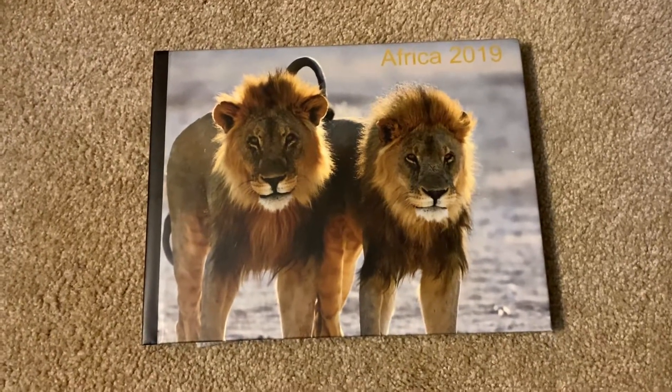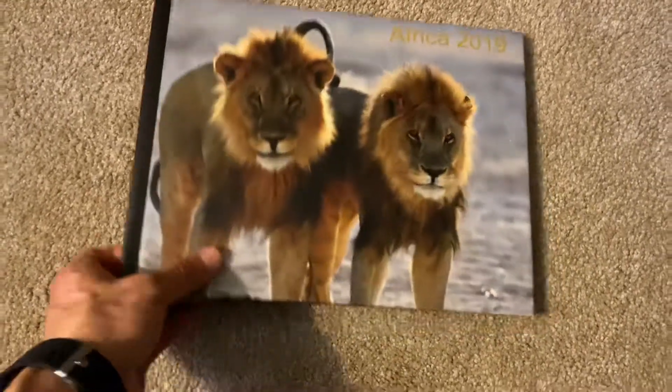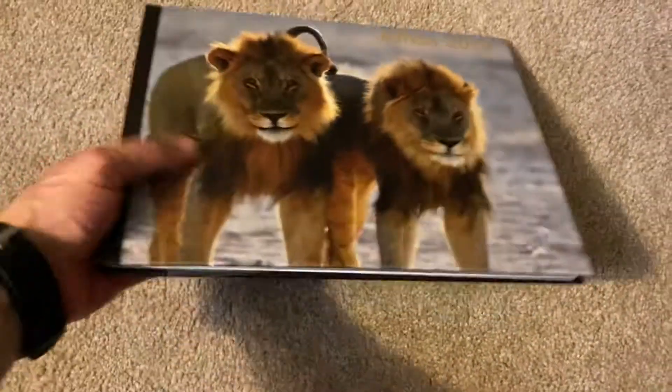Hi, Amy. Here's the Africa book that we put together with some of the pictures. It's a hardbound, pretty heavy book.